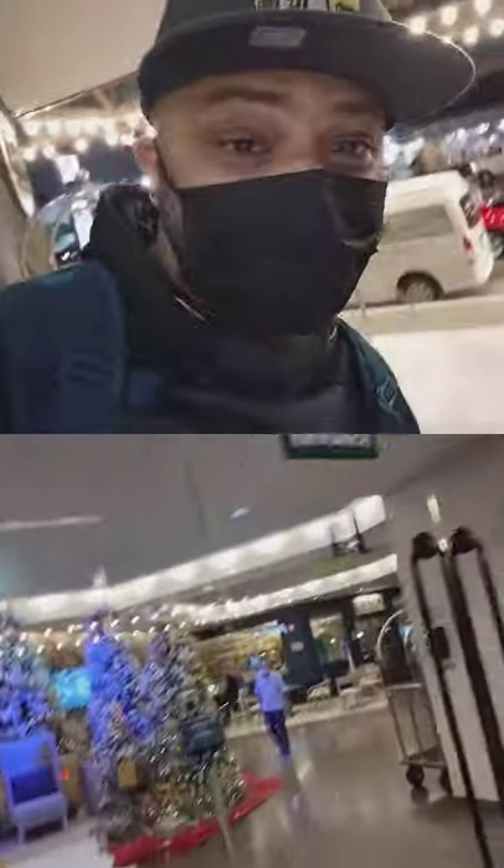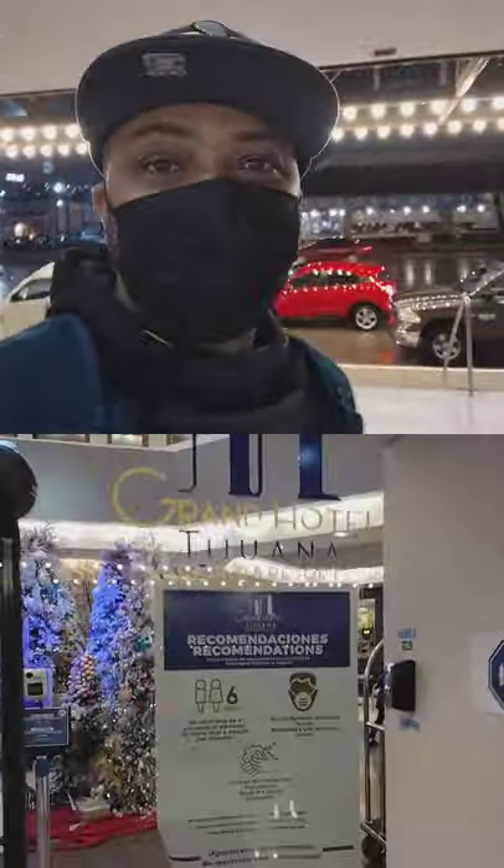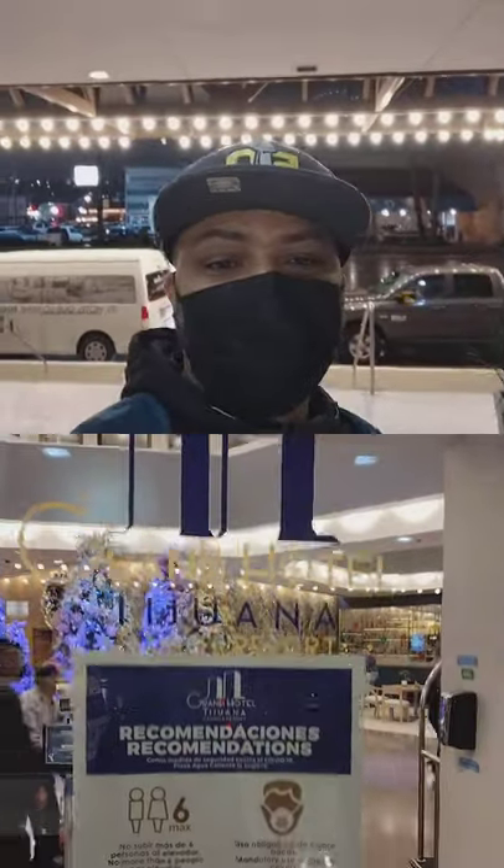I made it to the hotel. I already checked in but I just came back outside to show you guys. The name of the hotel is the Grand Hotel Tijuana.